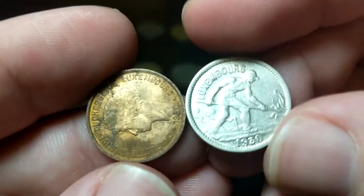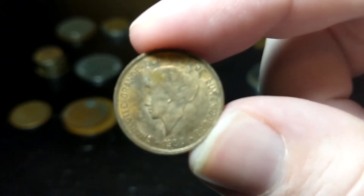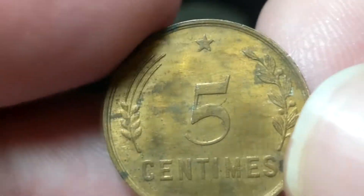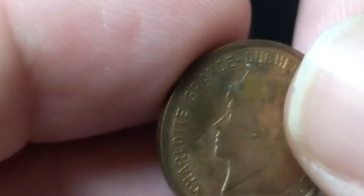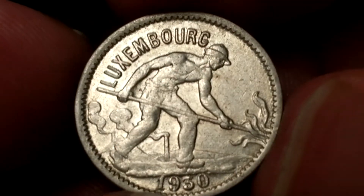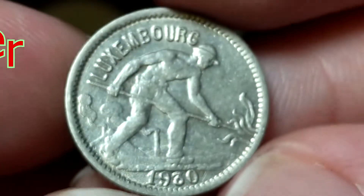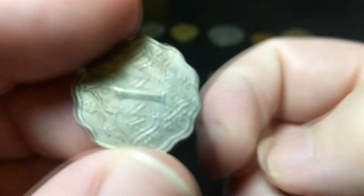Luxembourg has some interesting ones. Charlotte, Grand Duchess of Luxembourg, 1930, with the five centimes — pretty nice condition, lots of original luster there for 1930. That's a nice coin. And then another 1930 — again, nice condition — you can still see the abs on that guy! And that's 50 centimes. I don't think this was silver either. I should have checked, but I'll put a correction if it's not. It didn't look like silver to me.